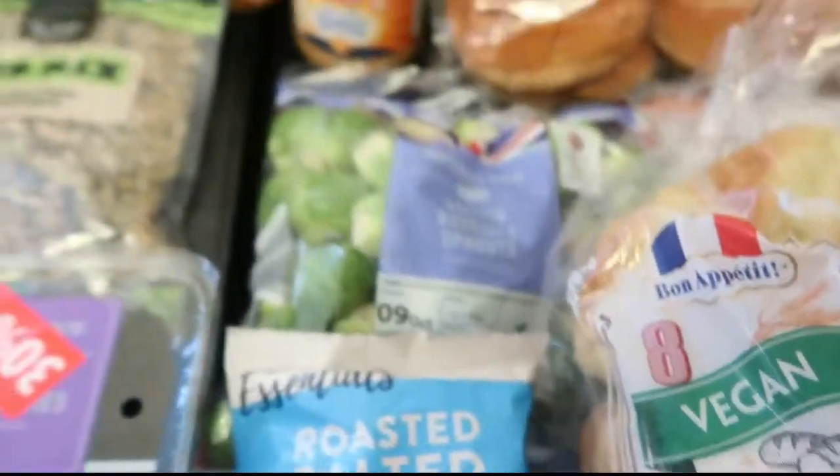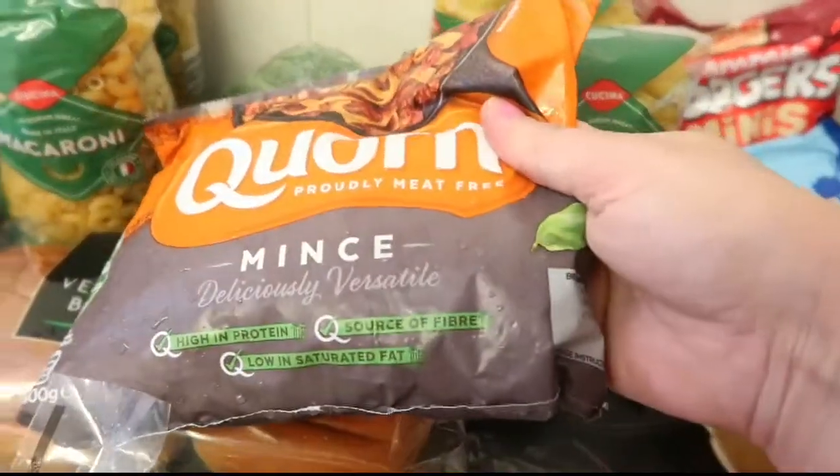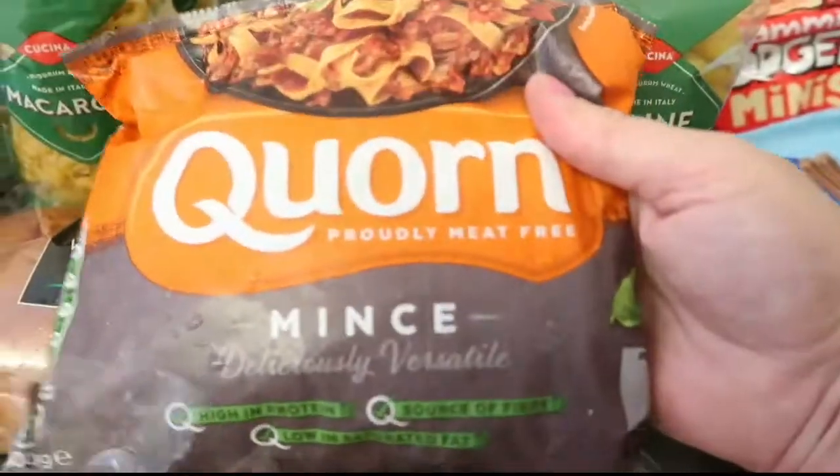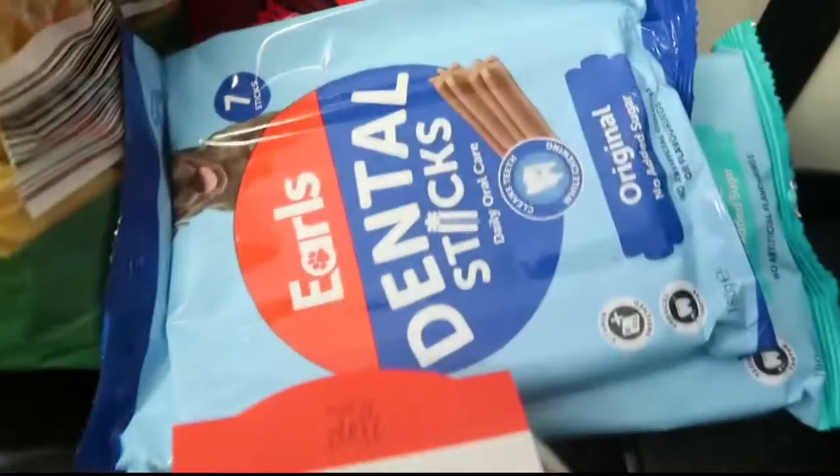And some of this pasta, some corn mints - though that one might not be vegan - some hoops and some red pepper hummus.